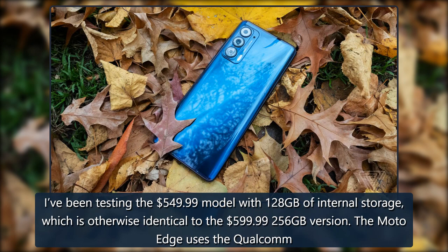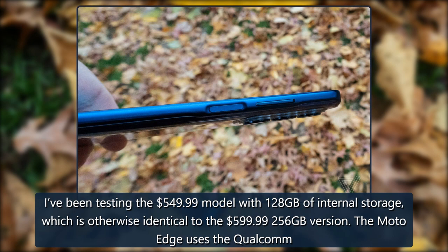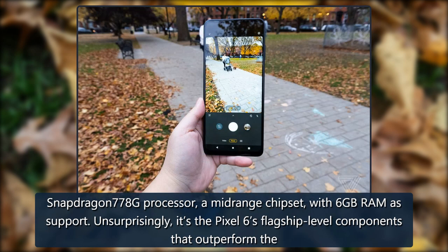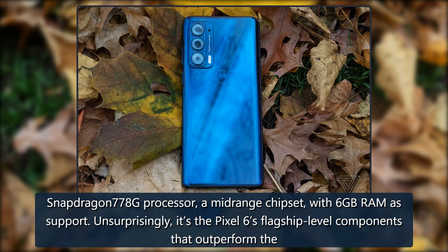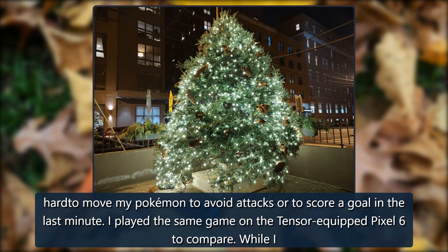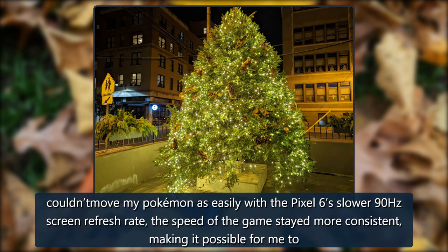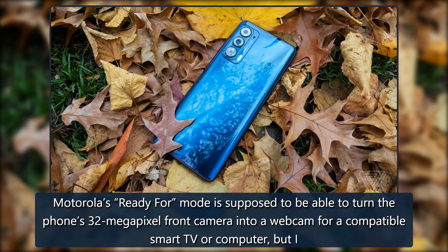I've been testing the $549.99 model with 128GB of storage, which is otherwise identical to the $599.99 256GB version. The Moto Edge uses the Qualcomm Snapdragon 778G processor, a mid-range chipset with 6GB of RAM. Unsurprisingly, the Pixel 6's flagship-level components outperform it. In Pokémon Unite, the Moto Edge started out snappy, but became so laggy it was hard to move or score in the final minutes. The same game on the Tensor-equipped Pixel 6 stayed more consistent in speed, making it possible to score a last-minute goal — despite its lower 90Hz refresh rate.